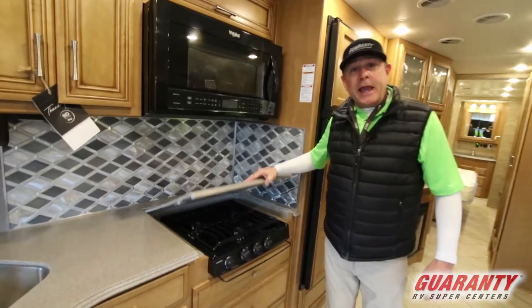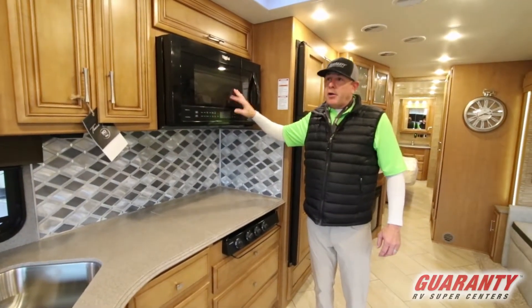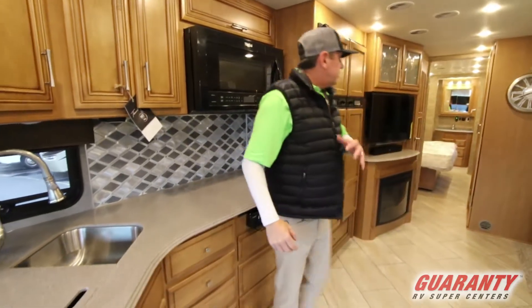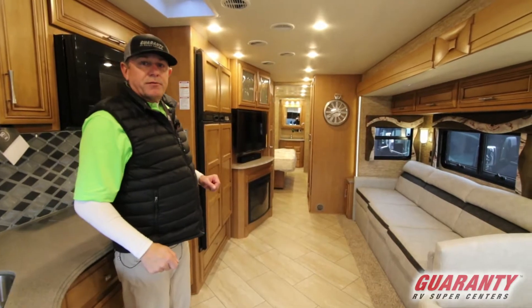We've got a real nice kitchen. We've got our cooktop — it is gas. We've got our convection oven. All residential style. Lots of cabinetry. And you'll see it's a great open floor plan with a bath and a half unit.